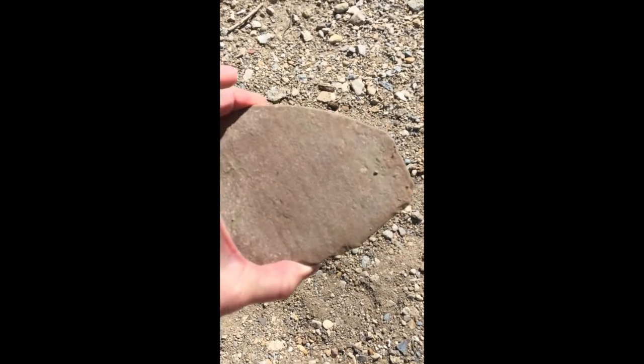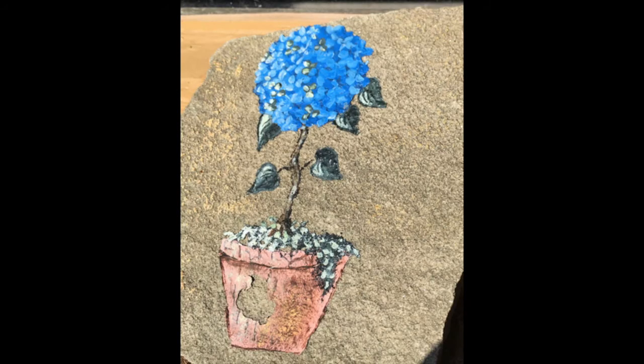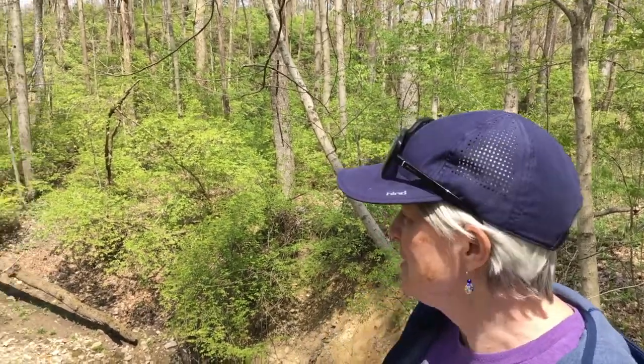Here's a really flat rock that I found. I could take that home and paint on it. I have a fallen branch on my list and I found one — I can't get down to it, it's too far — but isn't that pretty?